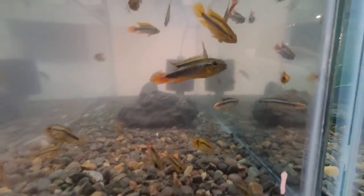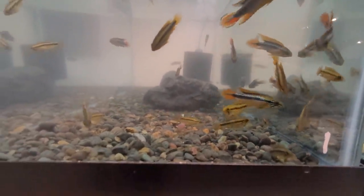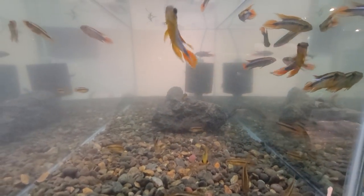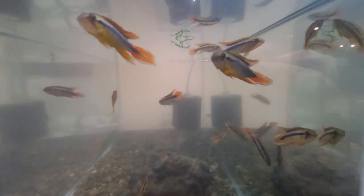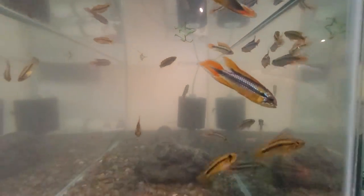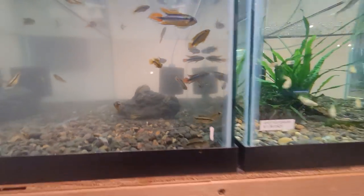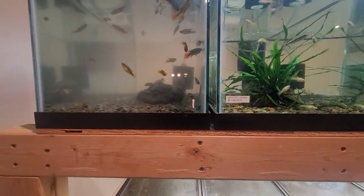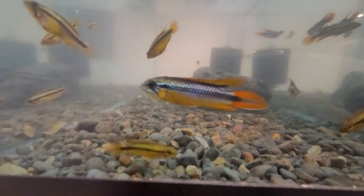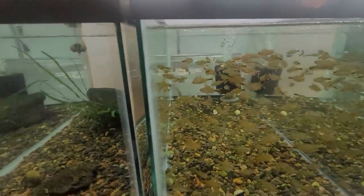These are the apistogramma agassizii super reds — they are definitely really intense and a good size. Then the ones over there that I'll get to are the fire reds. The super reds are definitely really intense. If you guys are wanting to buy stuff, it's at redfishbluefish.shop — hit Jason up.